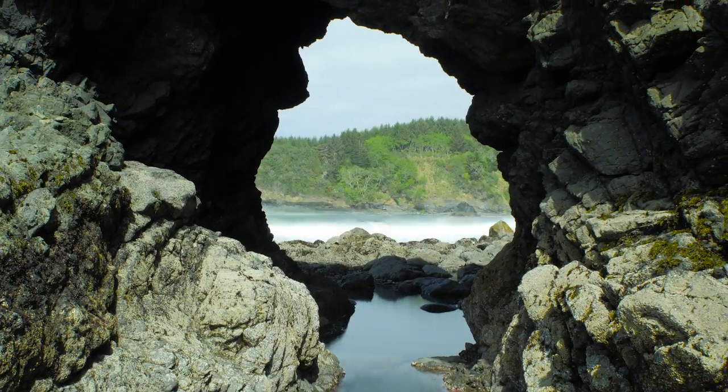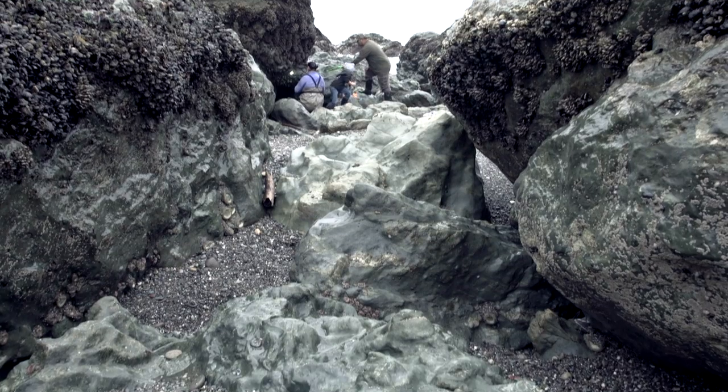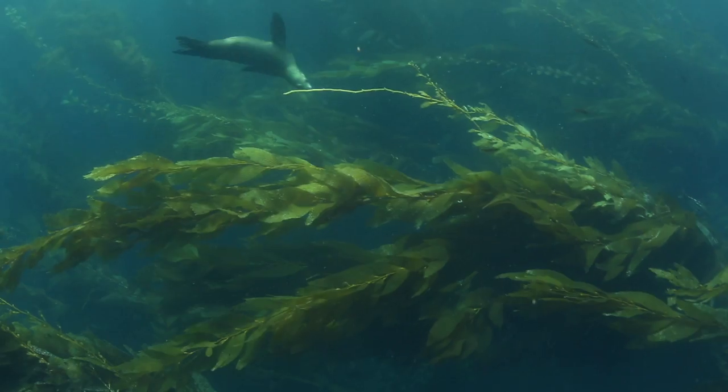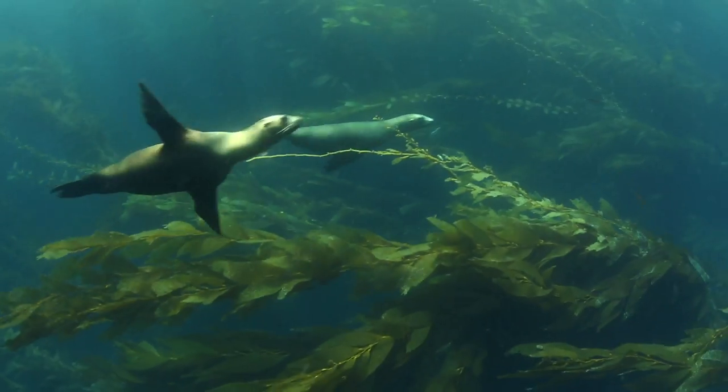What is a Marine Protected Area? An MPA, or Marine Protected Area, is an area designated by the state that has certain restrictions that will protect different marine animals within it.